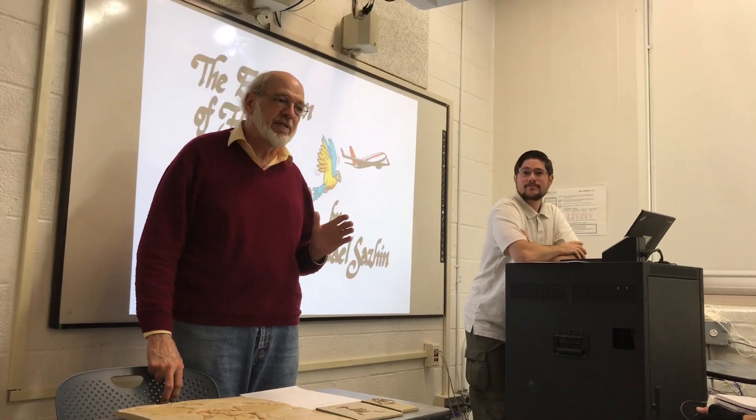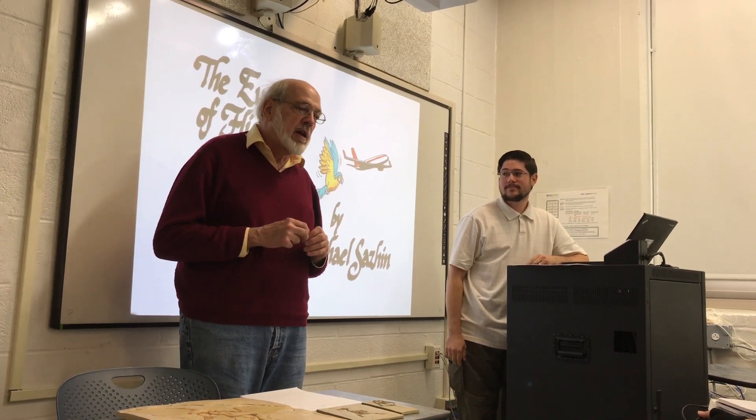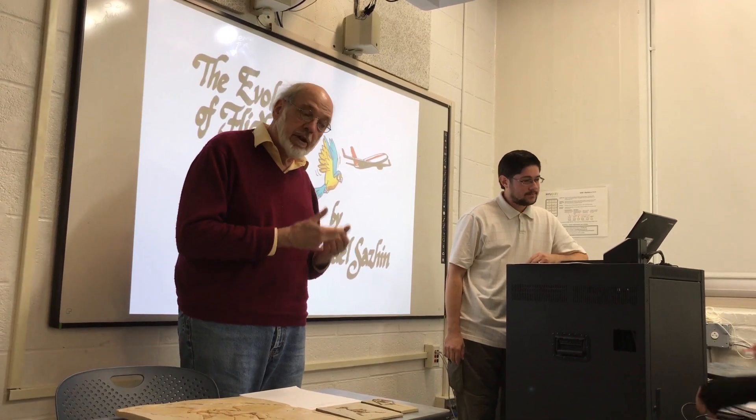I'm not extremely interested in all things that fly — I'm interested in birds. Bird evolution. Awesome stuff.